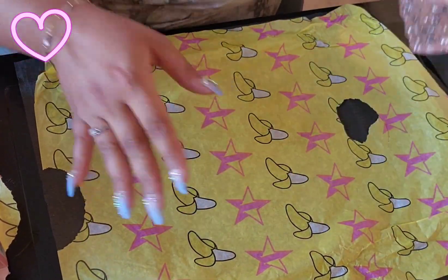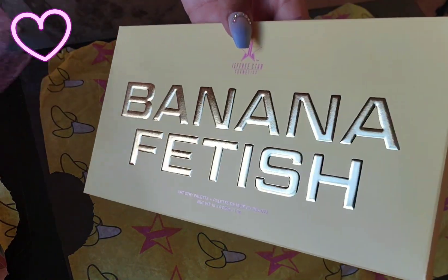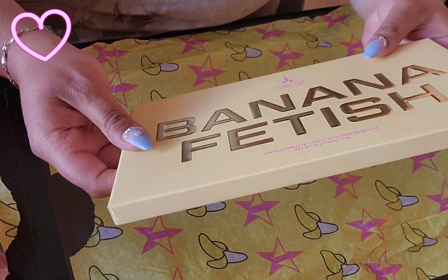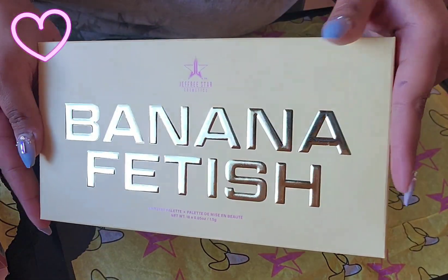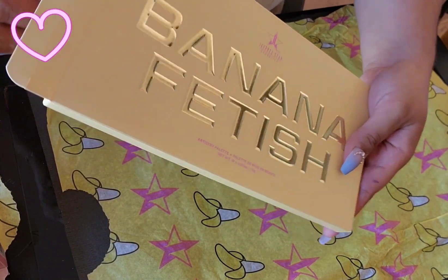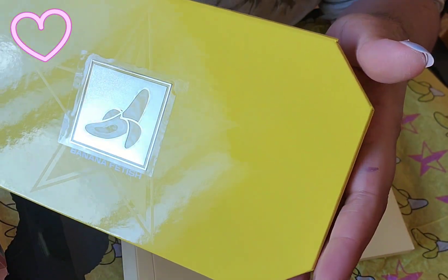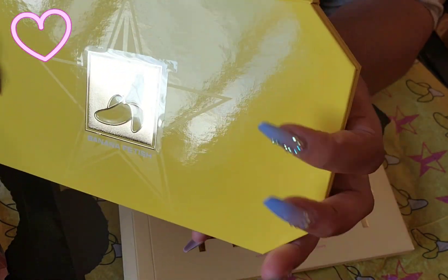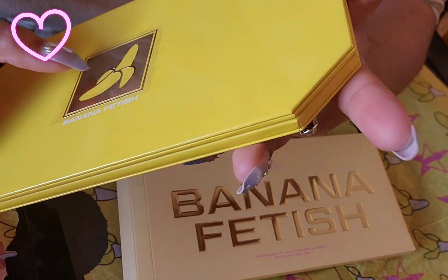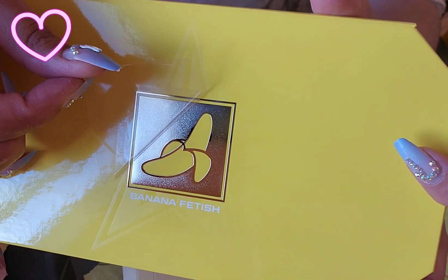It's a backdrop. Wow. And this is just the box, my girl — this isn't even the palette yet. It looks so pretty. You ready for this? Ooh! Look at that. You see this faint star in the background and then the banana emblem — is that metal? I think maybe that's metal. Look at that. Oh my god, this is gorgeous.